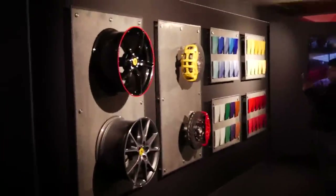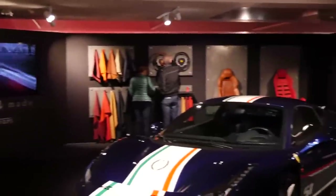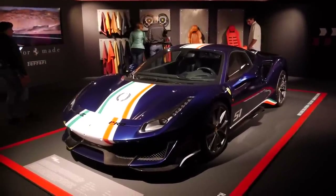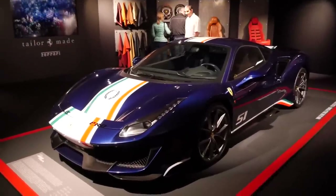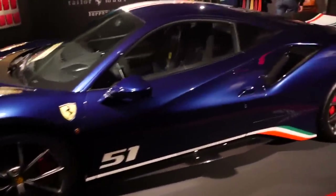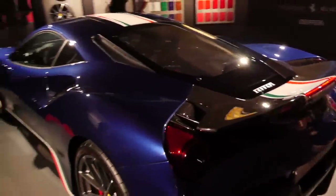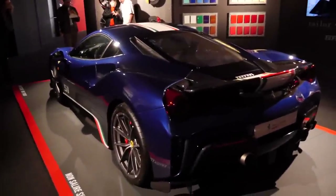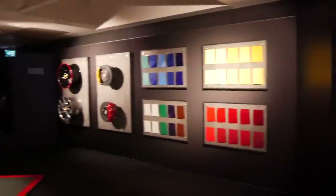Moving through then, we have a little atelier section — this is kind of what customers see when they go to spec a car. You've got all the wheel options, leather options, seat options, and everything like that. Sitting in pride of place we have a Pista Piloti. This is the car which only Ferrari Challenge customers can buy — you can't just go in and buy one. This one is number 51, finished in TDF blue, one of four or five colours for the Piloti. It's quite a fixed spec — you can change the number to your racing number but can't really change the colour. Look at the period-style leather and all the stitching colours and steering wheel options — really cool.